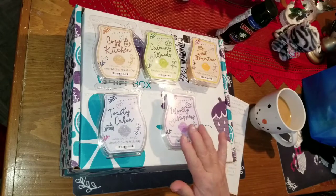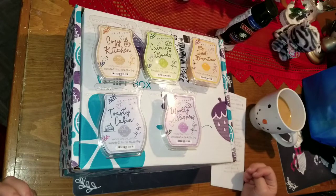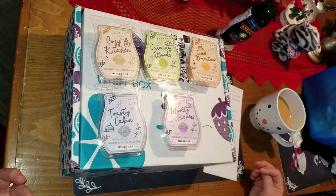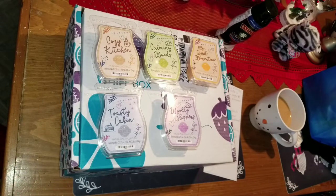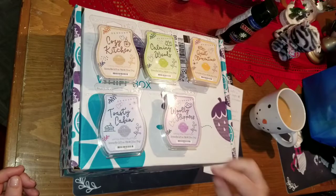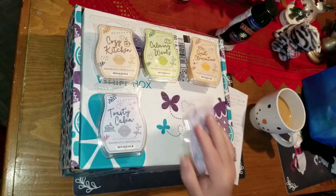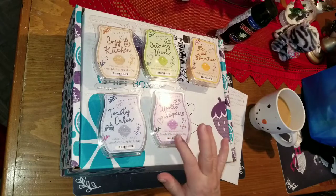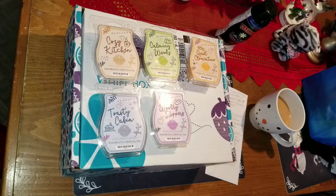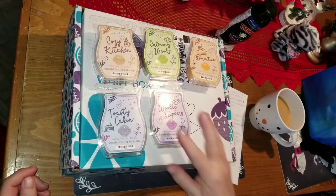Woolly Slippers — when I ordered these I wondered what the heck woolly slippers were going to smell like. The first thing it brought to mind was when we were kids coming in from outside, throwing our mitts and wool socks on a rack beside the wood stove until they'd start to get a little burnt smell. But thank goodness that's not what it smells like. It's sugared lavender, marshmallow and vanilla — another kitchen scent. The vanilla is the strongest with just a hint of lavender in the background, and when it heats and the scent throws, sometimes you can smell a little bit more.